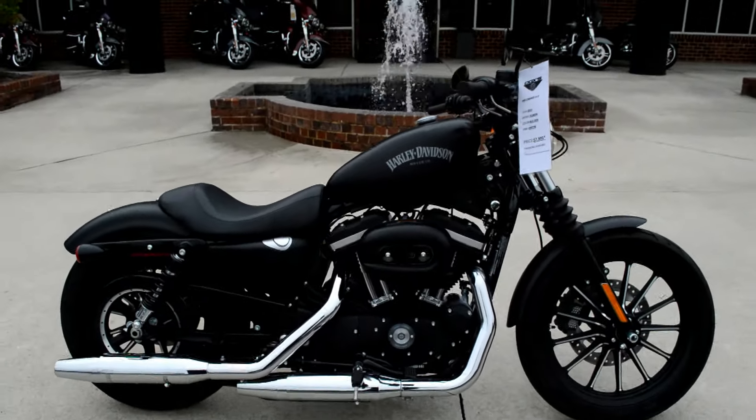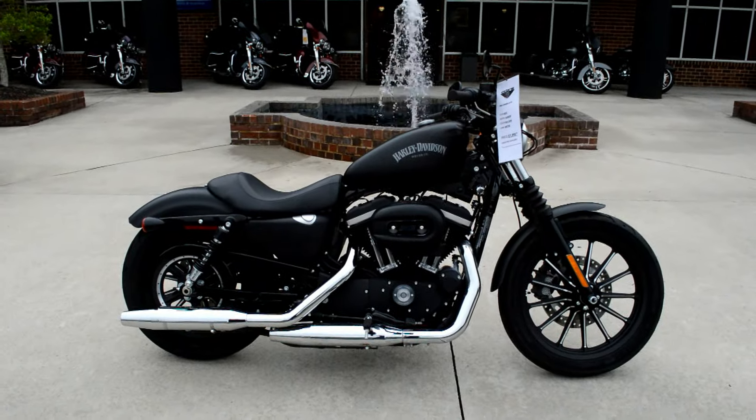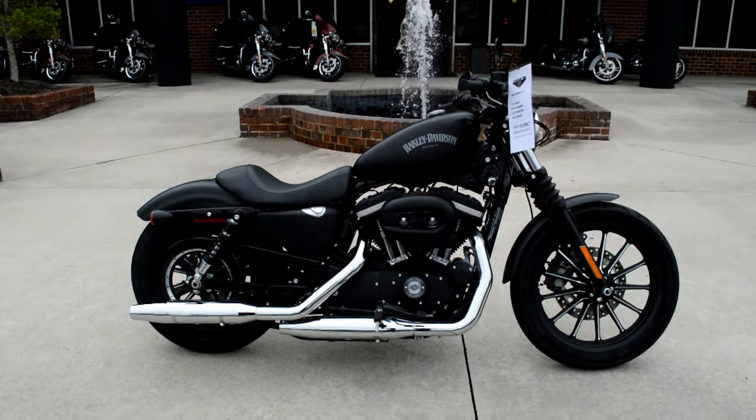The best thing about this bike is it only has 35 miles on it — that's right, 35 total miles. Come on down and take it for a demo ride today right here at Cox's Harley-Davidson, where every day is demo day.